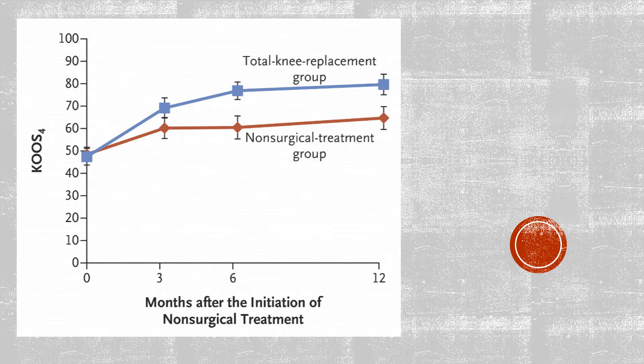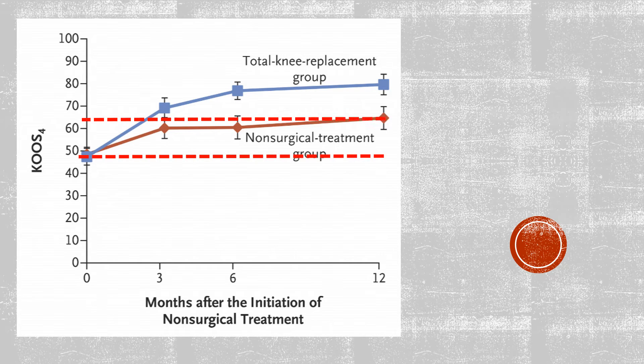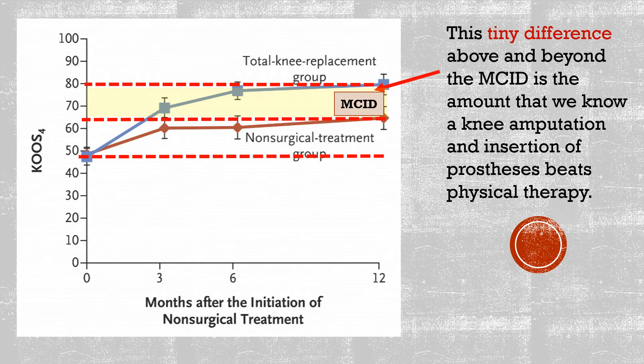The bottom line is that this is the main graph to understand from the study. It's a functional scale — the higher you go, the better you're doing. This is where they started, this is where the non-surgical group got to, and this is where the knee replacement group got to. The difference between the two is key, because there's a little thing called the MCID — the minimal clinically important difference — and you have to beat the MCID in order to say that the difference is actually important to the patient. They're barely beating the MCID, so that tiny difference is the amount that this knee amputation beats physical therapy.